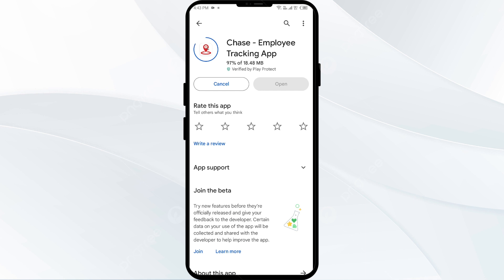Thank you for watching our video. We hope the solutions help resolve the Chase app issue for you.